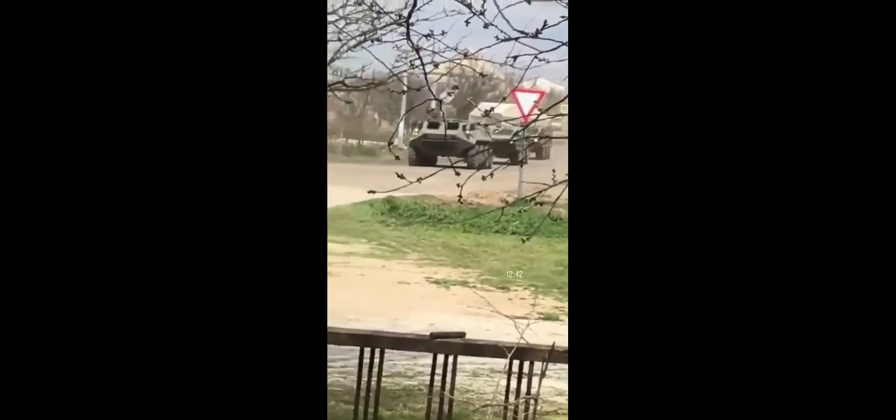We have some video footage here of Russian anti-aircraft missile systems being deployed to Crimea. This is the 9K33 OSA — a highly mobile, low-altitude, short-range, tactical surface-to-air missile system that was developed in the Soviet Union in the 1960s.